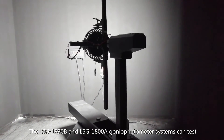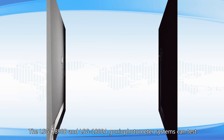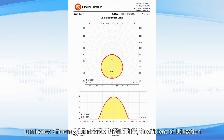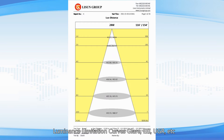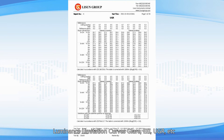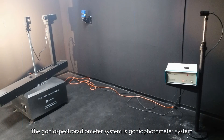The LSG-1890B and LSG-1800A gonio photometer systems can test total lumen, beam angle, luminous intensity distribution, zonal luminous flux, luminaire efficiency, luminance distribution, coefficient of utilization, luminance limitation curves, glare, EEI, and UGR.